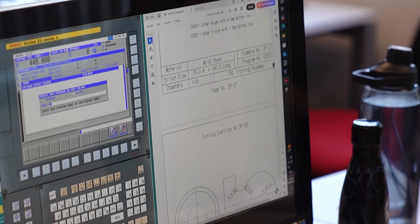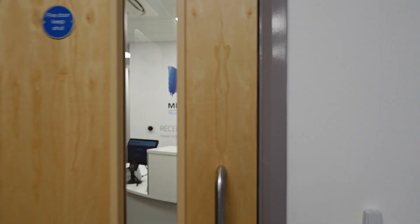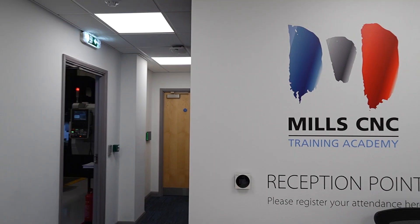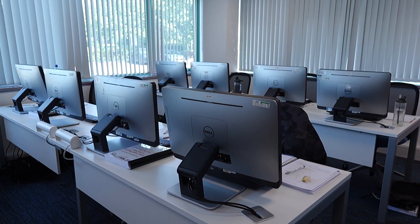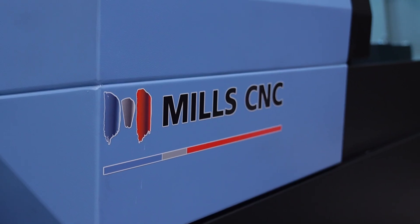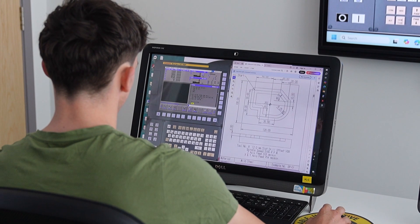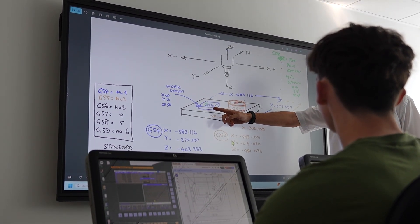What's the classroom environment like? Some people these days might be more inclined to go online. Here we have three classrooms — one for eight, one for six, and one for three. Some people don't like the classroom environment, especially with people they don't know from different companies and backgrounds. We understand that, and we try to make people feel comfortable. If you tell us you don't understand or you're struggling, we will help you.